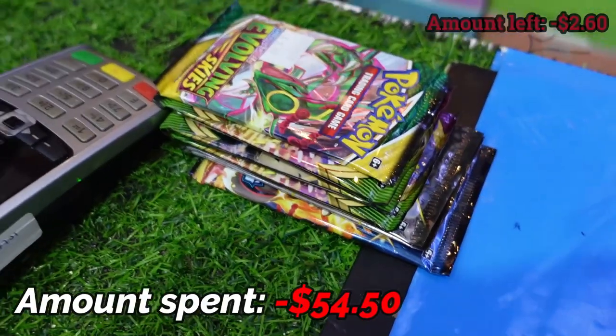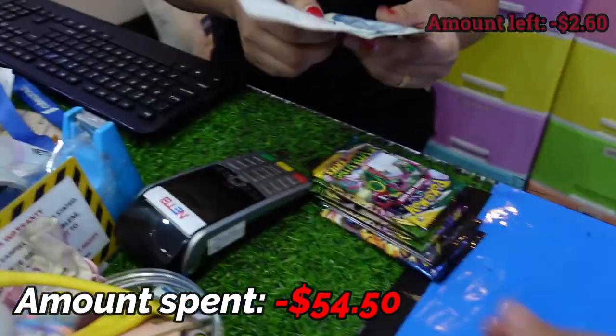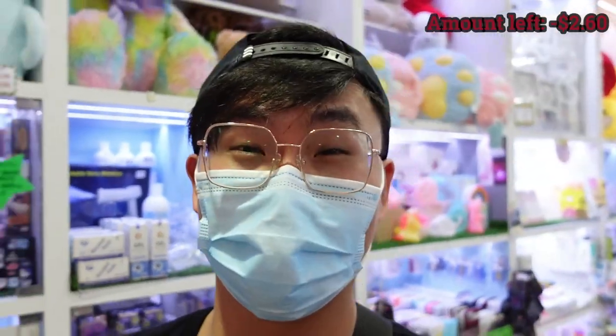The total is $48. I'm just shy of $200, so I'll just get one more Vivid Voltage for good measure. Amount due $54.50 — I'll give you $50 first and $4.60. Alright, job done. We spent $200 on our booster packs. Now it's time to open them.